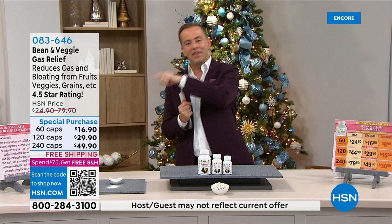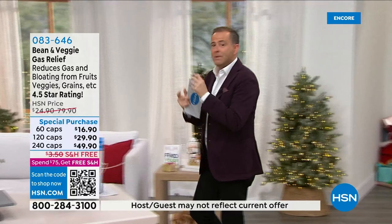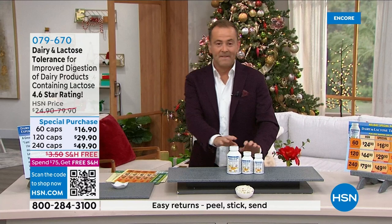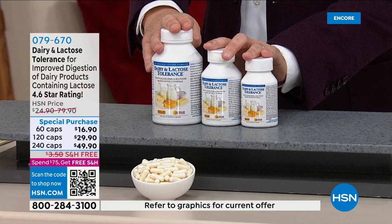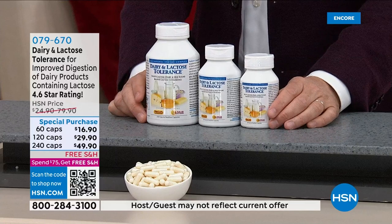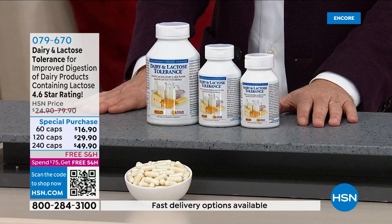The largest size, the 240 caps, is still extremely affordable with our holiday special pricing of $49.90 and free shipping and handling. Our bean and veggie, our dairy and lactose, and Breath Plus are all products with over 80% five-star reviews and over 90% positive reviews. These products really work. We don't take out the bad reviews — for every bad review, there's more than a dozen glowingly positive reviews.